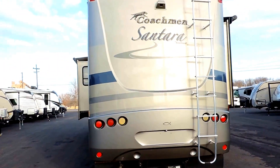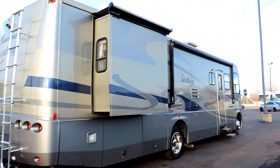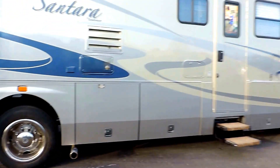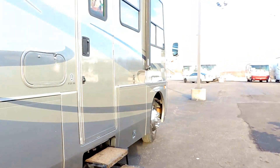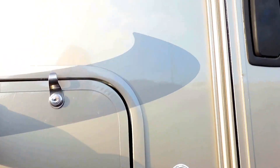It has a tow package, rock skirt, rear ladder, and backup camera. Both slides have slide awnings, and the porch awning is electric and aluminum wrapped. The tires are Michelin's with about 50% tread. There's also an outside stereo CD player with speakers.